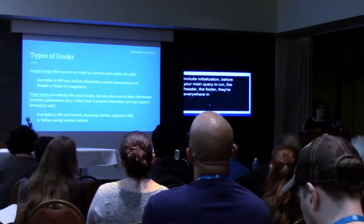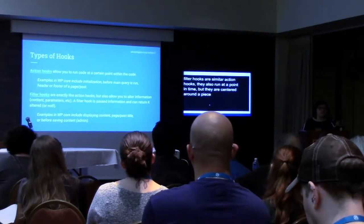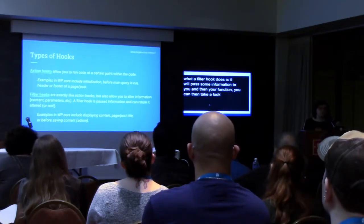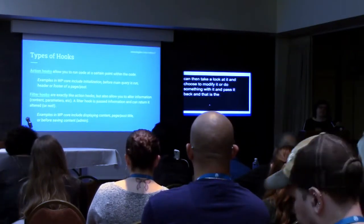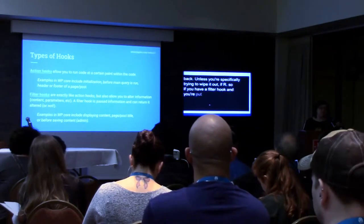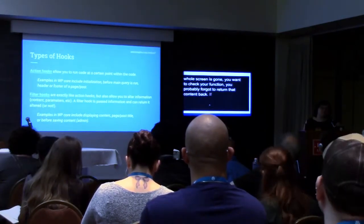Filter hooks are similar to action hooks — they also run at a point in time, but they are centered around a piece of information, some kind of data or content. What a filter hook does is it will pass some information to you, and in your function you can then take a look at it and choose to modify it or do something with it and pass it back. That is the important part — you need to pass it back, unless you're specifically trying to wipe it out. So if you have a filter hook and suddenly your whole screen is gone, you probably forgot to return that content back.